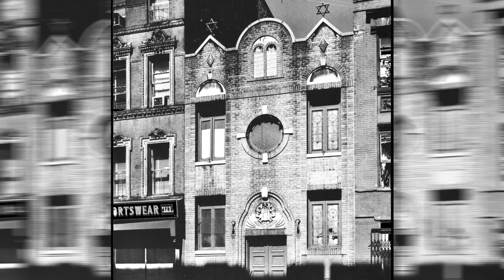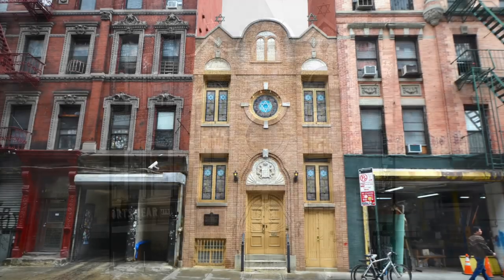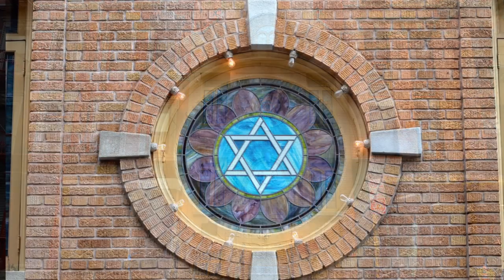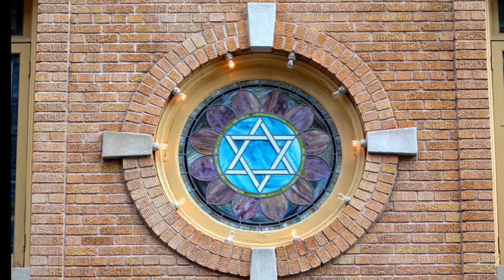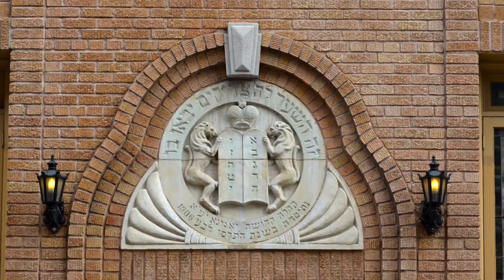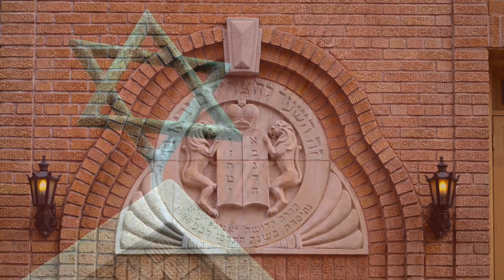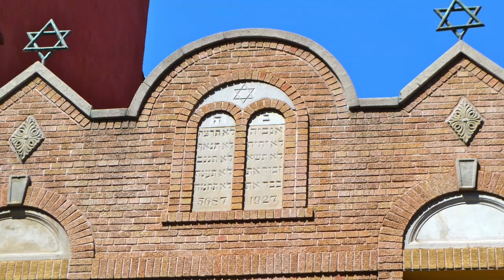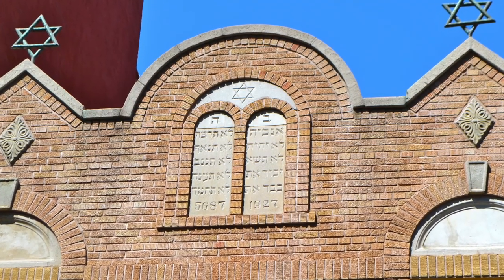The synagogue they built in 1927 followed traditional New York synagogue buildings of the late 19th century. Its brick and cast stone facade uses elements from both classical and Moorish traditions — semi-circular keyed arches on the second story windows and a cusp arch motif around the main entrance. There are copper Stars of David on the peak in the parapet and large stone tablets of the law set within a stone arch in the center of the second story.